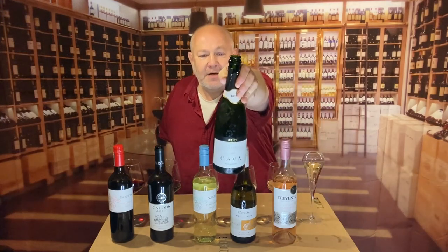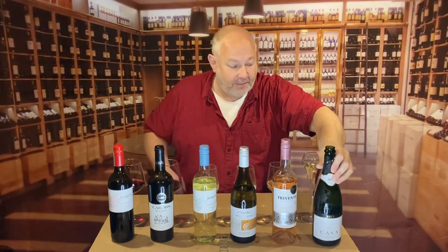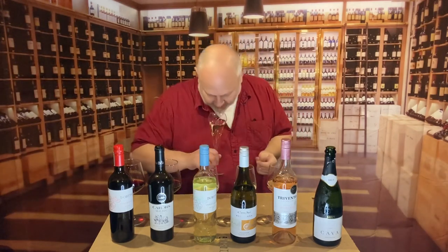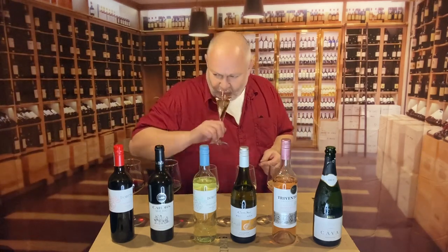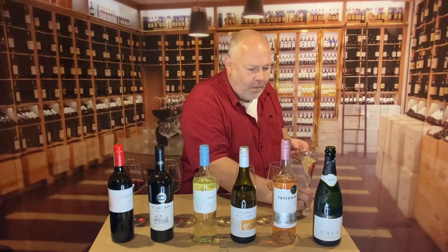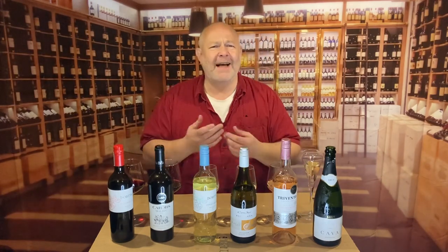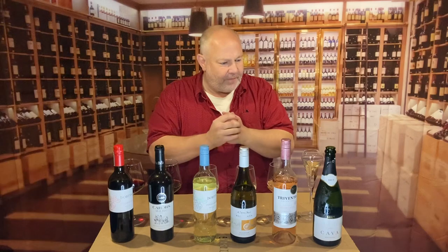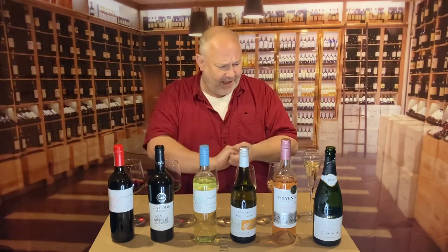Last of all, this is Castillo de Sierra Cava at £5.85 a bottle — a terrific price for some fizz. It's got a lovely apple and biscuit nose — like apple biscuits — and it's opulent and generous. That biscuity character carries through on the palate, like Biscoff biscuits or a digestive biscuit. Beautiful. £5.85 for a really lovely drop of fizz.